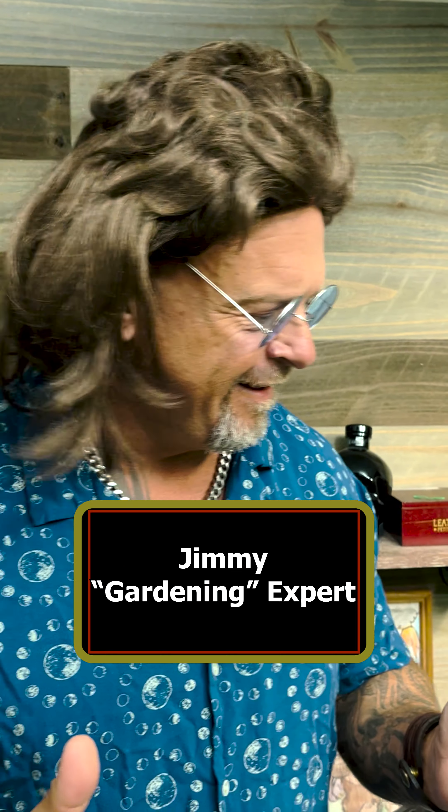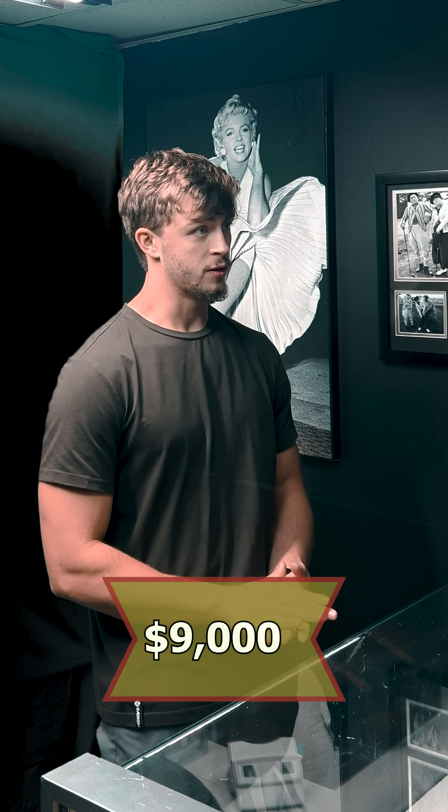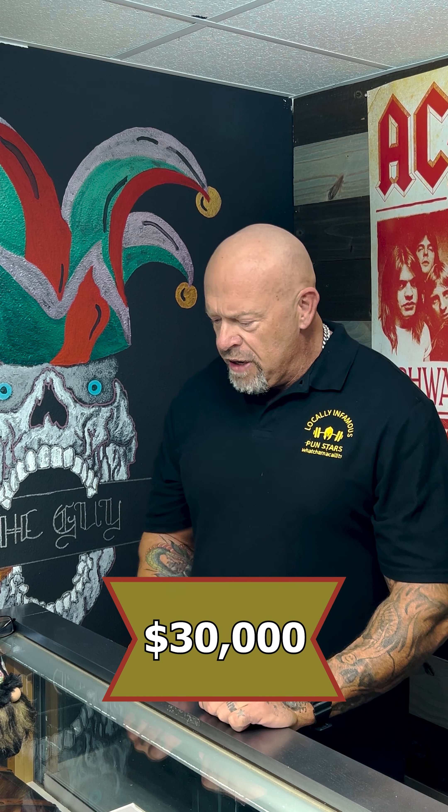I really like this thing, so what's your best price? Nine thousand. You heard Jimmy — I mean, I trust this guy with my life — I can do six.